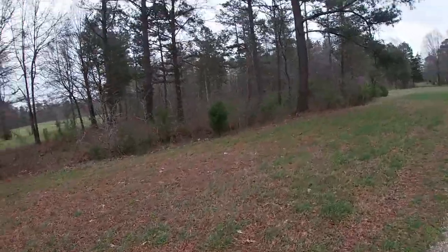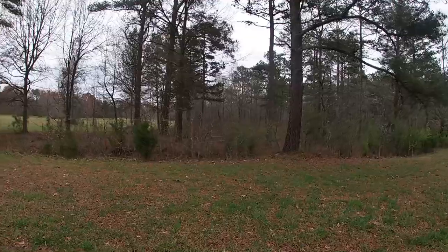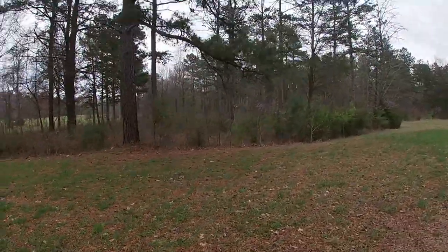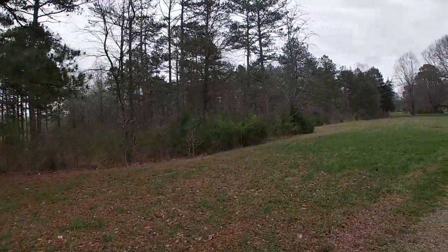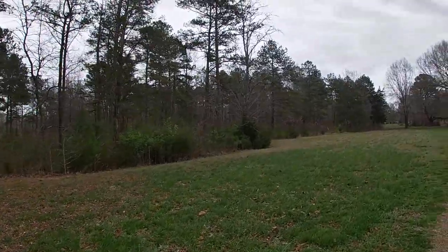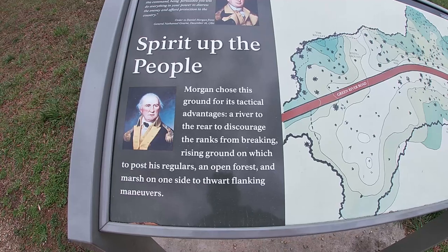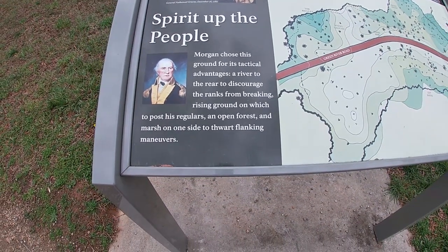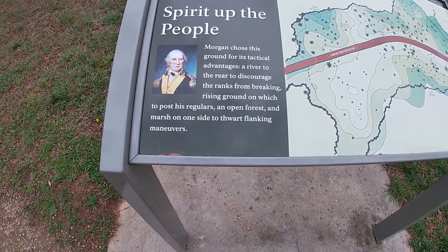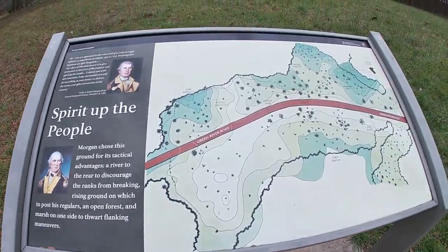I love the National Park Service — they do such a good job with their facilities. The facilities are always well taken care of, and the staff are 99% of the time friendly. Usually if somebody's working at a National Park site, it's because it's what they love. This sign says Morgan chose this ground for its tactical advantage: a river to the rear to discourage the ranks from breaking, rising ground on which to post his regulars, an open forest, and a marsh on one side to thwart flanking maneuvers.